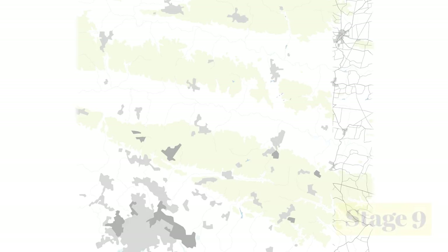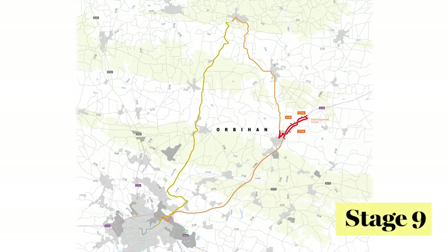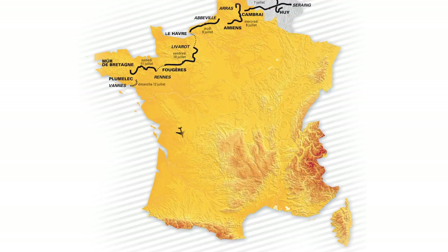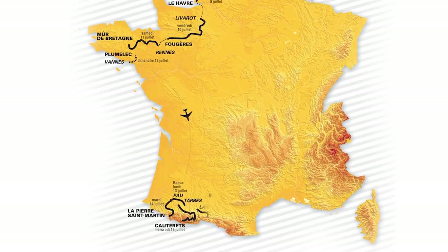Then we move along the northern coast for four stages, and on Stage 9 we'll see a 28 kilometre team time trial in scenic Brittany that could significantly affect the GC before the first rest day of the Tour and a transfer down to the Pyrenees.